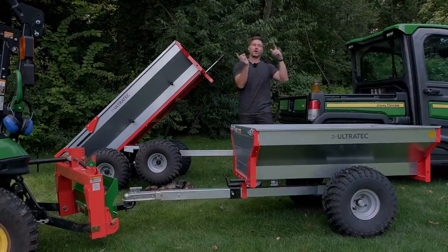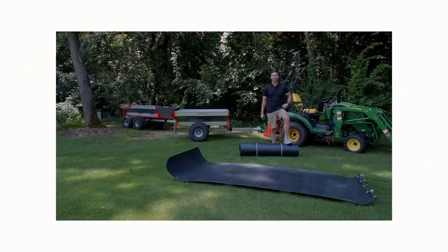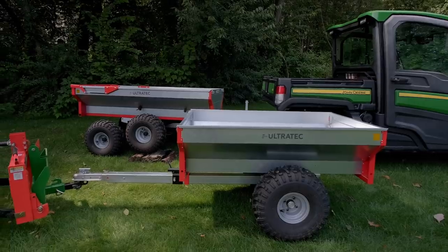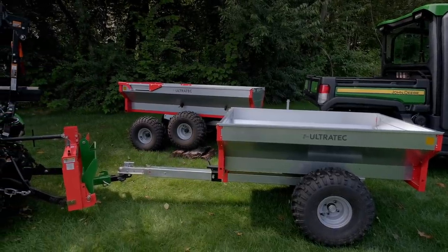Welcome back everybody. Today we are talking about trailers for tractors. In another hauling solution video we did recently with a yard glider, we had these in the background, kind of teasing you guys a little bit. A lot of you wanted to know more about them, so we're going to give you the nitty-gritty on that today.